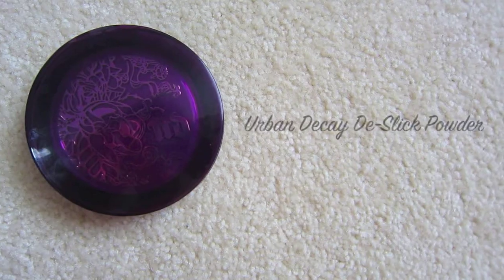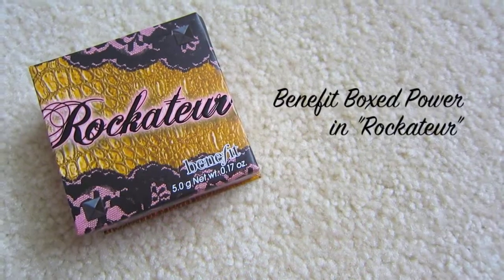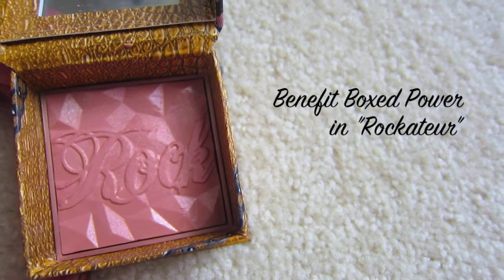So this is my finished everyday fall eye makeup look. To keep my skin in check and looking good, I'm going to take my Urban Decay De-Slick powder and apply this to my T-zone to keep my face from getting oily. Using my Benefit Box Powder in the color Rockature, which I'm totally loving — this matches my hair really well and compliments my skin — I'm going to apply it to my cheeks and blend it up to my temples for a really pretty shimmery glow.